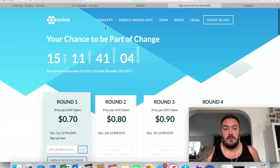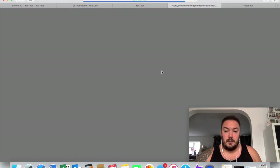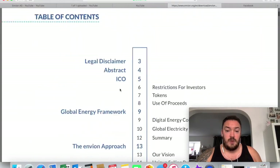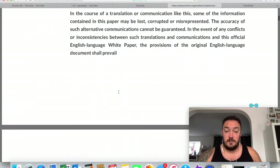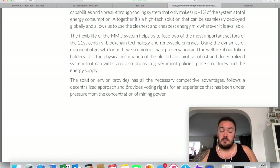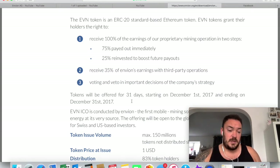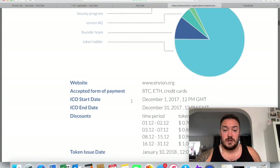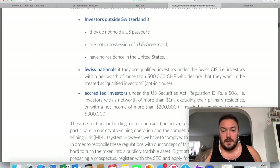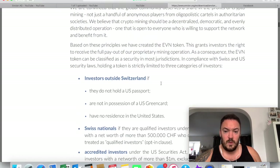I actually read through their concept and white paper PDF — it's about 30 to 40 pages. I read through all of it. Some of it I understood, some of it I didn't. But everything they were saying seemed like a really good idea and a very fair way of doing things. They're saying that money is going to be distributed evenly to everyone. There are going to be restrictions — they don't want investors with a net worth of more than a million pounds. They want this for the general consumer.